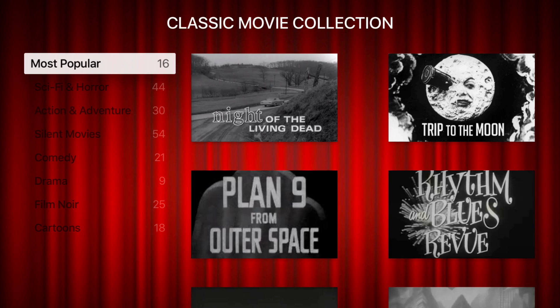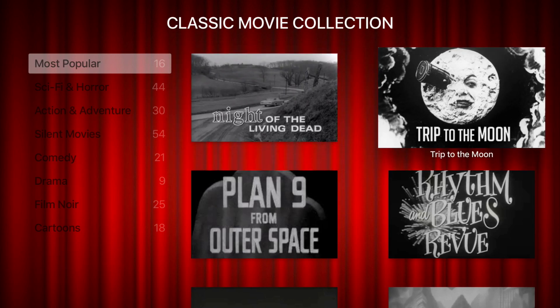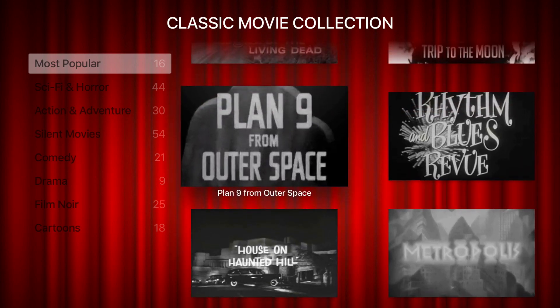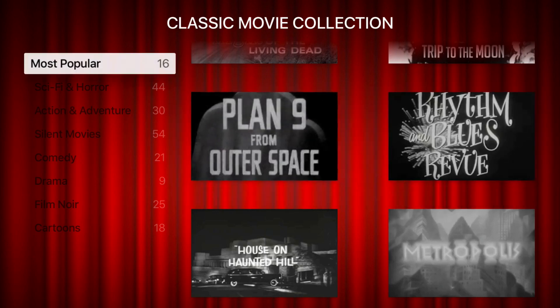As you'll see, I'm adding new movies to this all the time. We have a most popular section right here with Night of the Living Dead, Trip to the Moon — which is actually the first sci-fi movie ever made, it's a silent movie though, but pretty short — and a lot of different ones you may have heard of but might not have seen. Plan 9 from Outer Space by Ed Wood, Rhythm and Blues Review that has some great music, and it goes on and on.